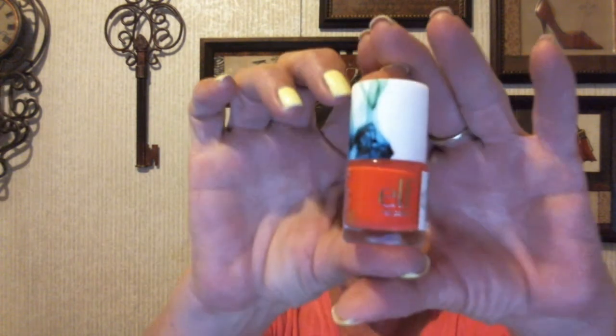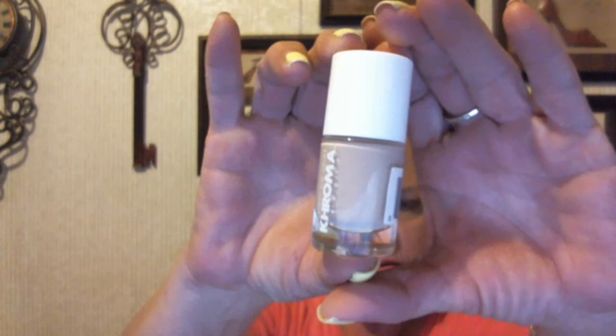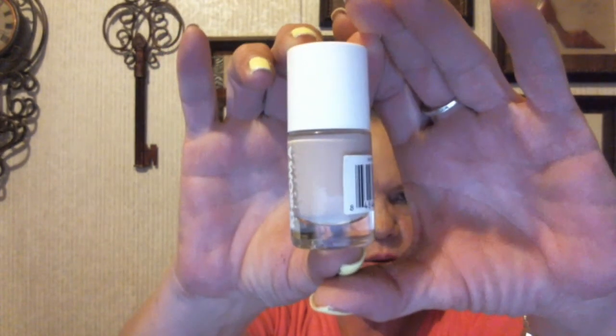Jennifer bought this Little Elf nail polish — it's a coral-reddish color. And she got another color, a bluish-color nail polish. Then we got a Kardashian one — she also got a Kardashian. The one she bought from me is just kind of like a neutral skin-tone beige color.